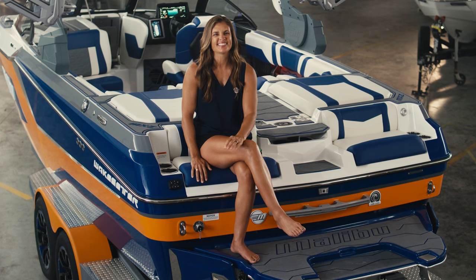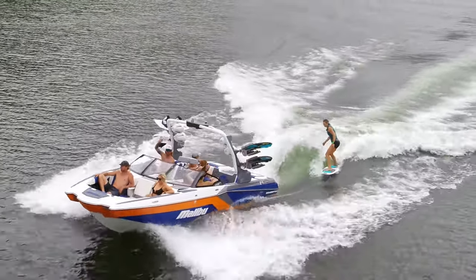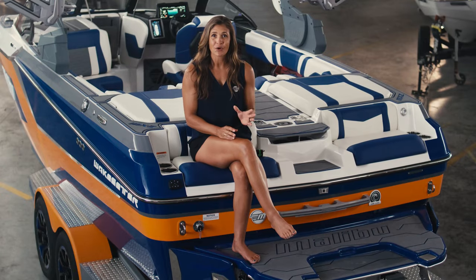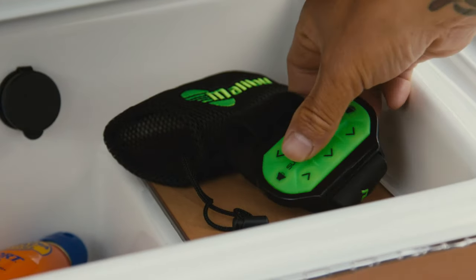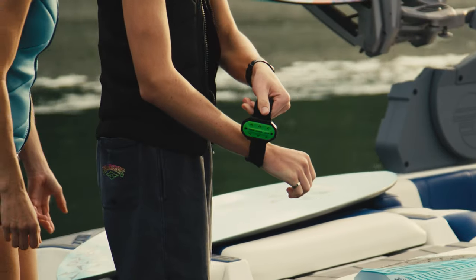If you're surfing, Surfgate is the star of the show. It allows you to make a perfect wave on either side of the boat, and it switches fast, which means you can transfer from side to side and open up a whole new world of tricks. For an even more personalized riding experience, you can use Surfband to control Surfgate, Power Wedge 3, the boat's speed, and even the tower speaker volume when you need a little extra inspiration on a new trick.